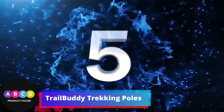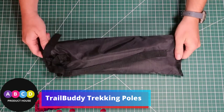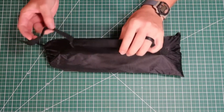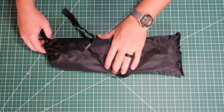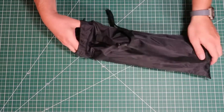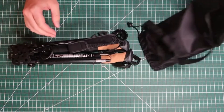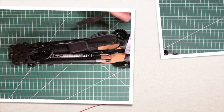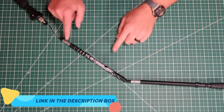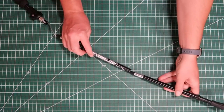Number 5: Trail Buddy Trekking Poles — lightweight, collapsible hiking poles for backpacking gear, a pair of two walking sticks for hiking. Made with 7075 aluminum with cork grip, built to last. Whether you're hiking on rugged terrain or the beaten path, you need hiking gear that can keep up. Trail Buddy Trekking Poles are built tough enough for the long haul.